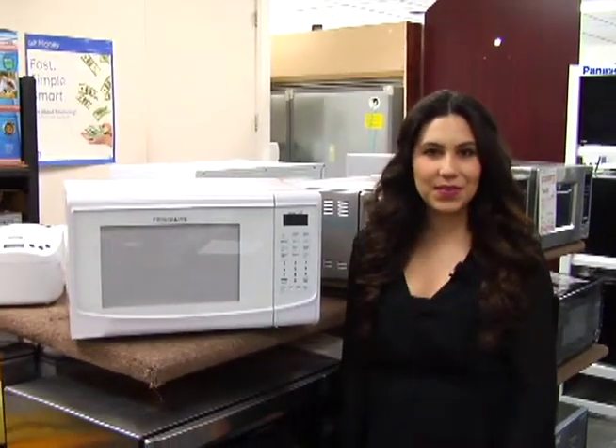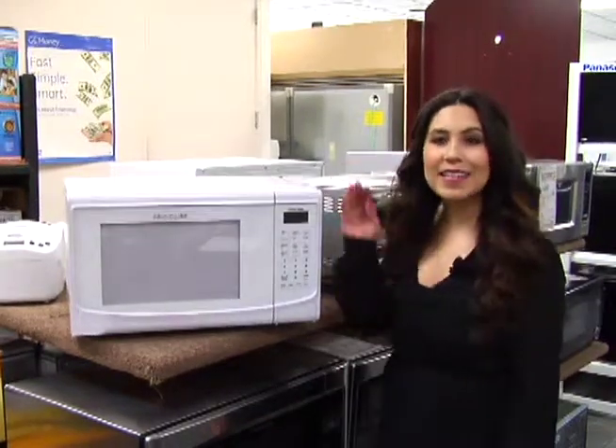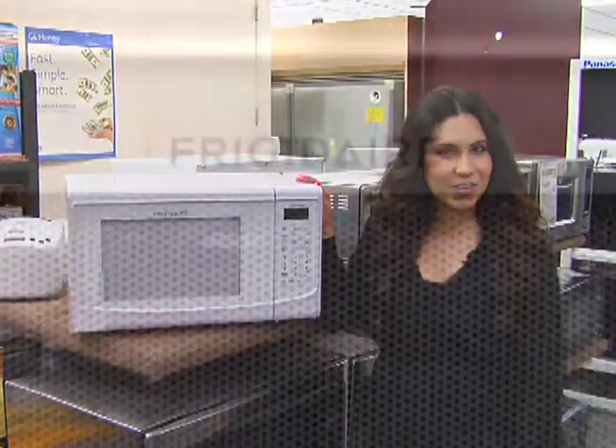Hi, I'm Lauren back on the showroom for Adventura TV with your weekly special for MeTV viewers. This week's special is this countertop microwave from Frigidaire.